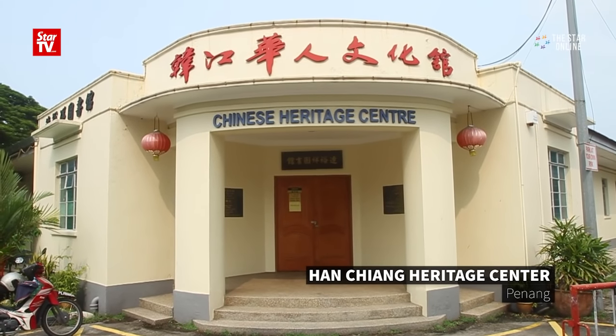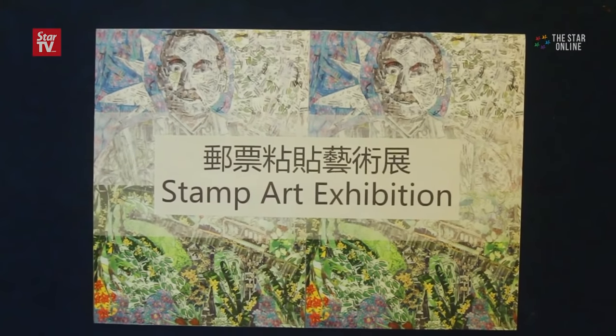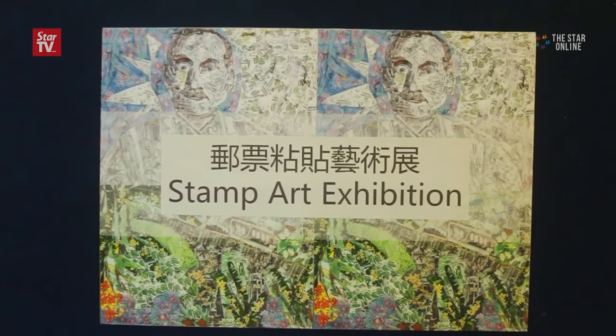Stamps usually stand for their country and history. However, philatelist Gary Wanyin Kiat turns stamps into whimsical imagery.